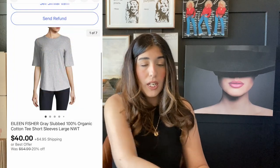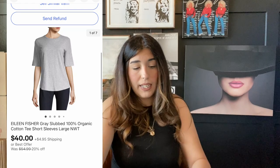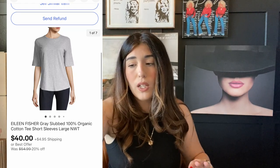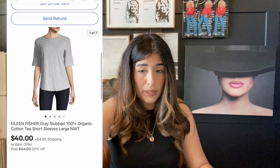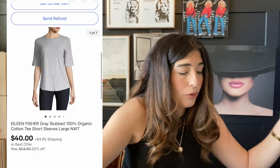The next item that sold is this Eileen Fisher basic gray t-shirt. I love selling Eileen Fisher — I used to find it at thrift stores all the time and even pre-owned it does so well. Even some of the older styles do really, really well. I love selling this brand. I actually picked this up in liquidation, paid $12, and it sold for $40.